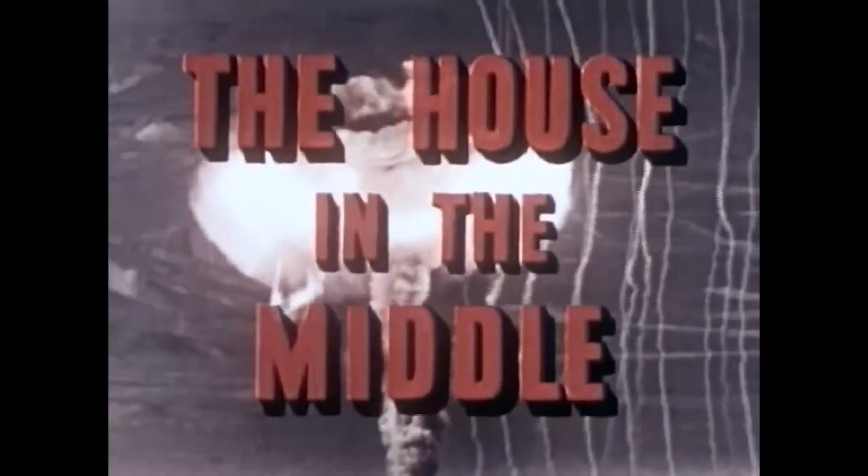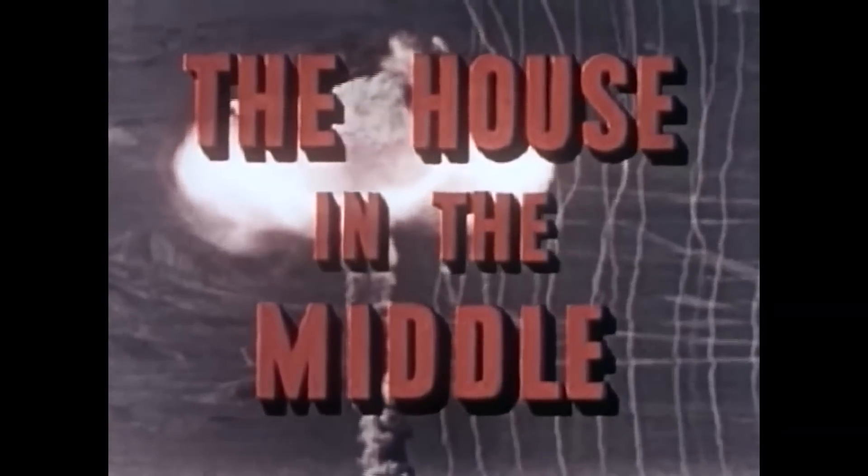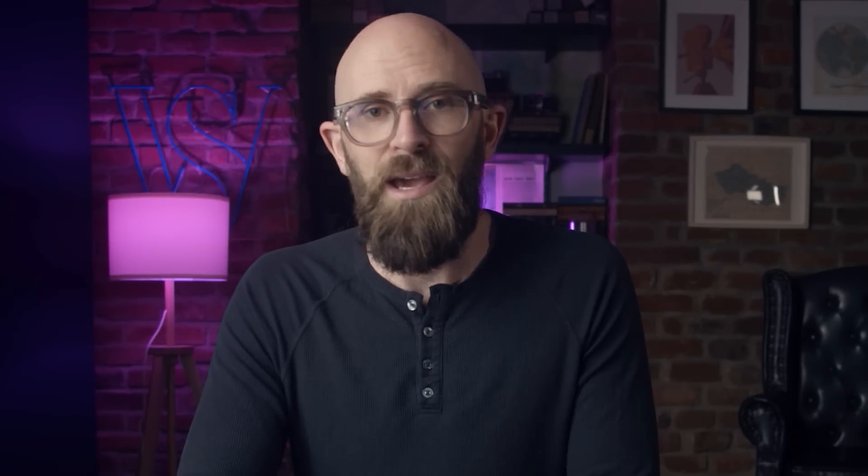Footage of these tests was edited into a short film titled The House in the Middle, presented by the National Cleanup-Paint-Up-Fix-Up Bureau. In the film, the narrator opines: "In every town you'll find houses like this — run-down, neglected, trash and litter disfigure the house and yard. An eyesore? Yes. And as you'll soon see, much more. A house that's neglected is the house that may be doomed in the Atomic Age." Yet despite its official-sounding name, the National Cleanup-Paint-Up-Fix-Up Bureau was not a government agency, but rather a lobby group created by the National Paint, Varnish, and Lacquer Association — making the film less a public service announcement than an extended advertisement cynically preying on public fears of nuclear Armageddon to sell more house paint.